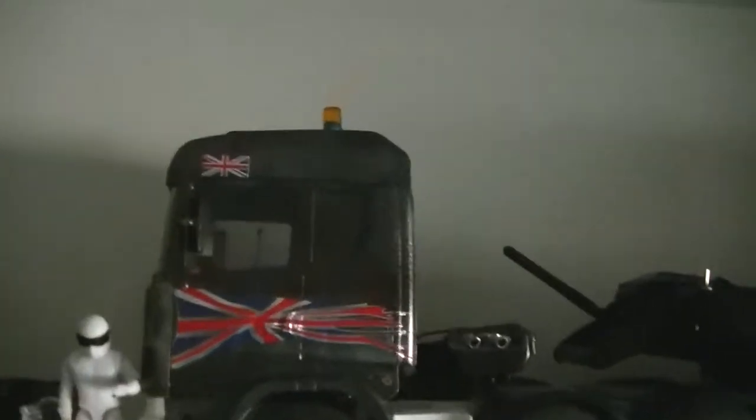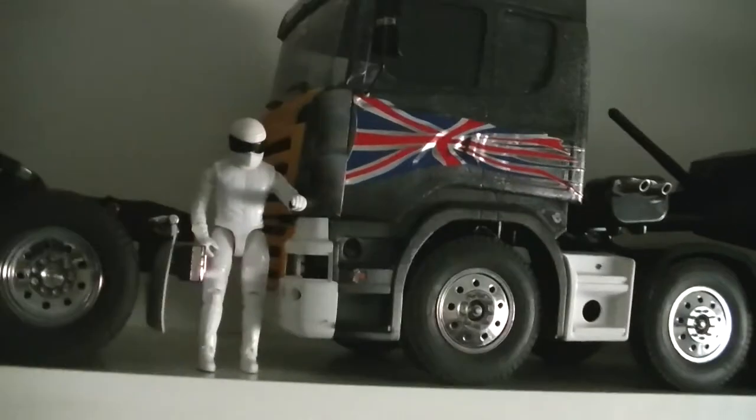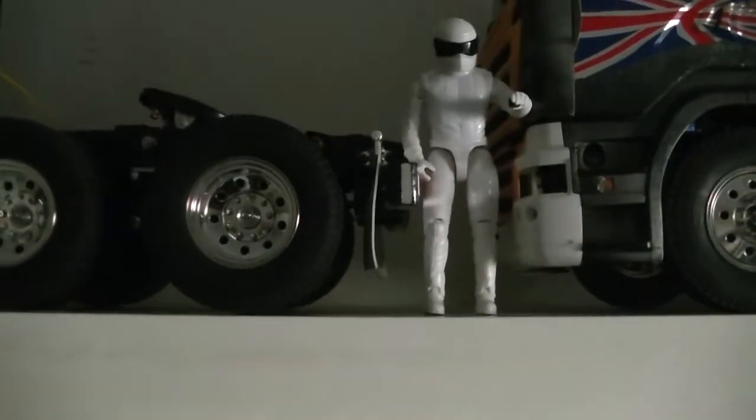I've been working on him — 360 lights, brand new grille lights in the front. That's Mr. Stiggy.